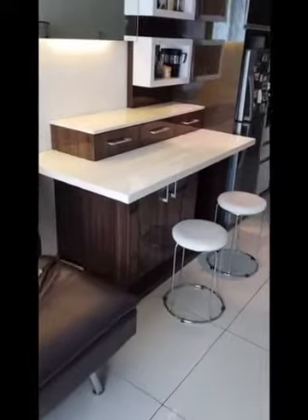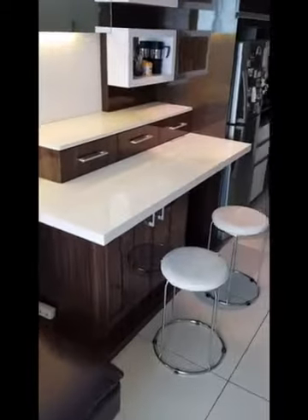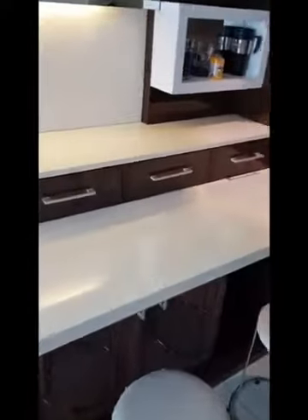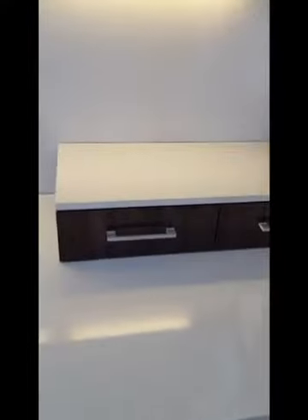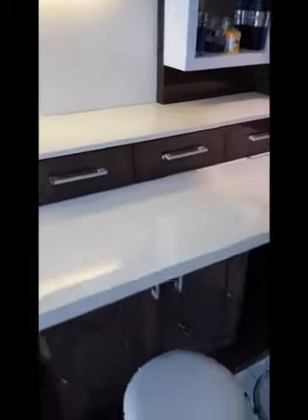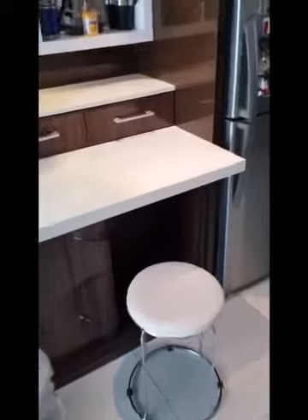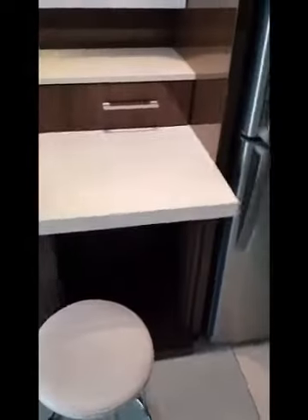It also comes with different levels. This additional level here allows you to put your cutleries, dishes, and microwave, while the bottom part also has additional storage and space for a wine cellar over there.